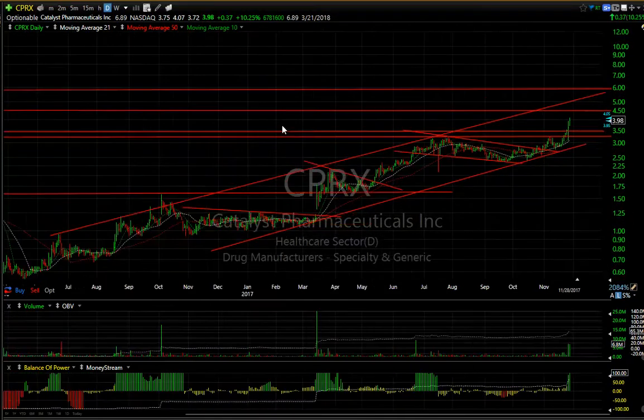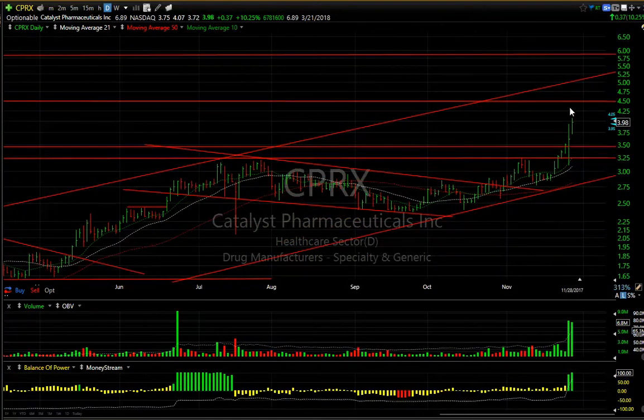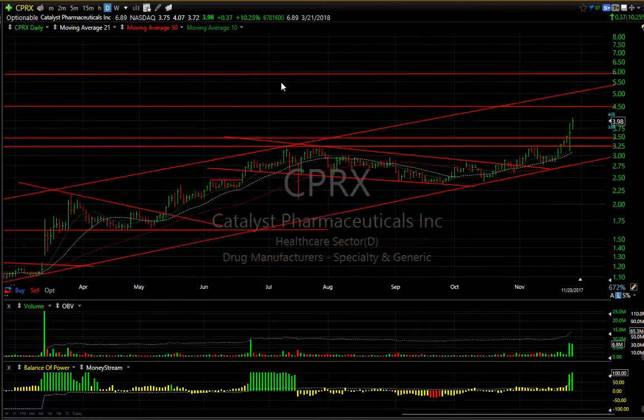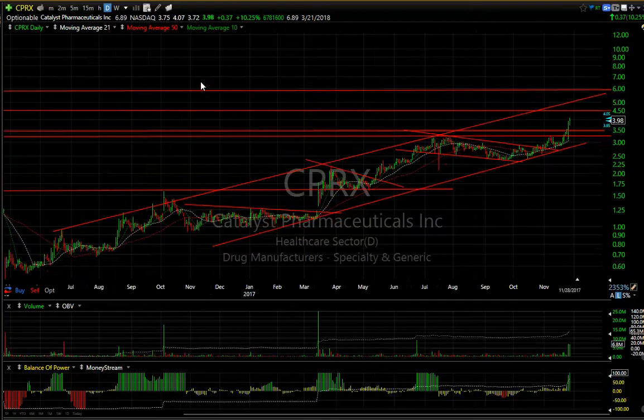CPRX, a junior biotech acting great — a beautiful rising channel. It looks like it's headed to the 5 to 6 range. The last couple of days saw a breakout yesterday on big volume and a follow-through today on big volume. Near-term target is 4.50 and let's call it 5.25. 6.9 days to cover on CPRX — nice chart for a junior bio.